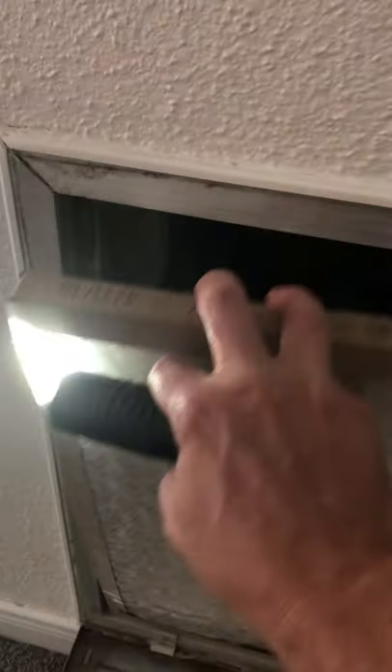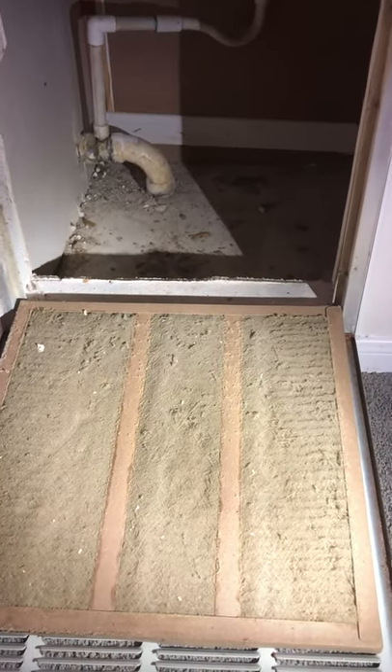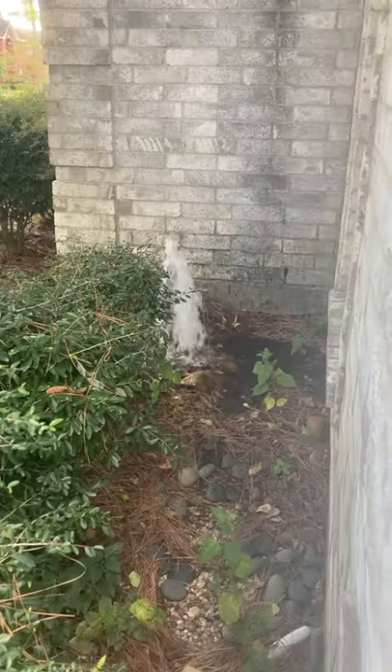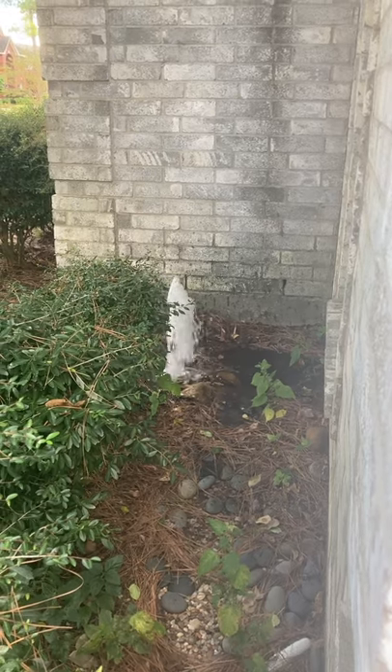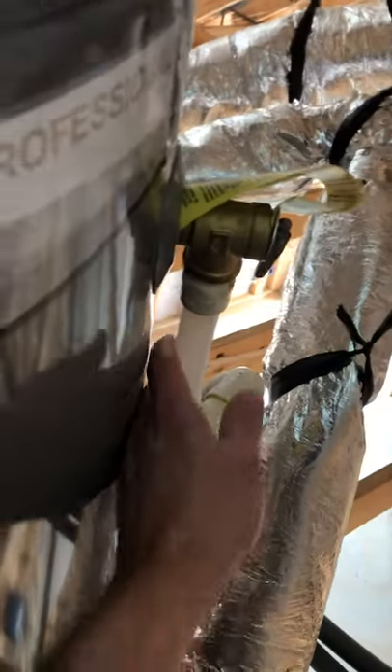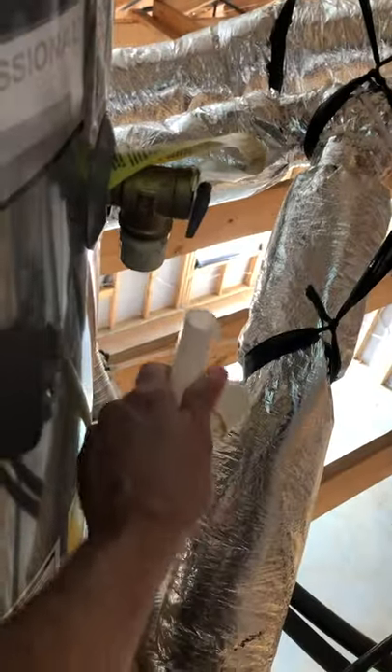Well, this air filter doesn't look too bad. Oh - gross. And it looks like someone forgot to glue that pipe together.